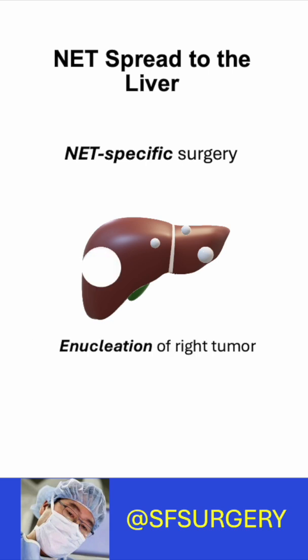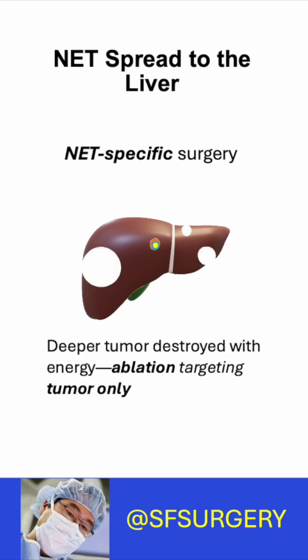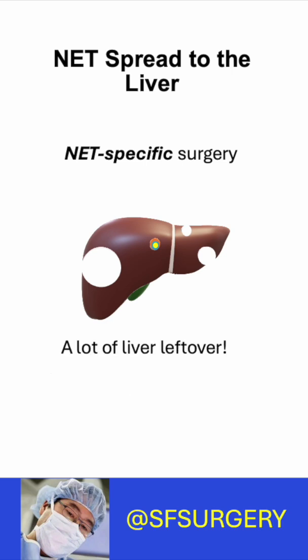A NET specialist will enucleate tumors near the surface. Smaller deep tumors are ablated without a margin. So with a NET surgeon, you keep most of your liver.